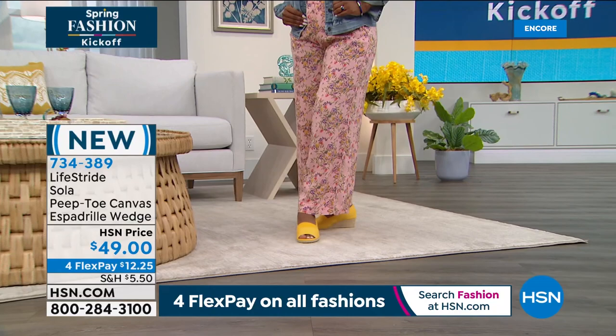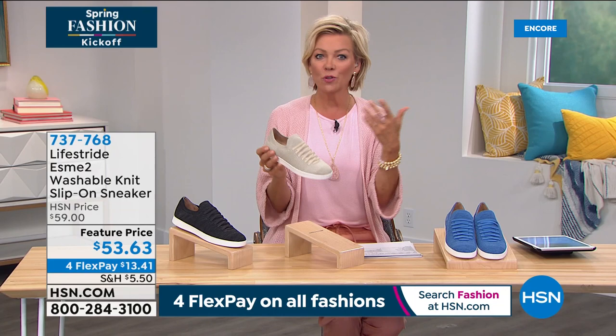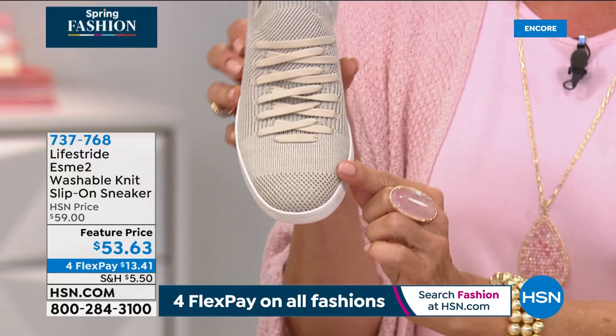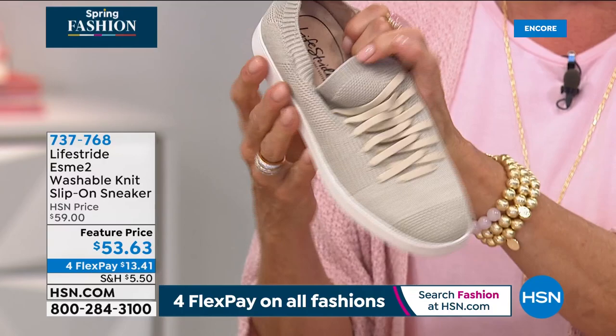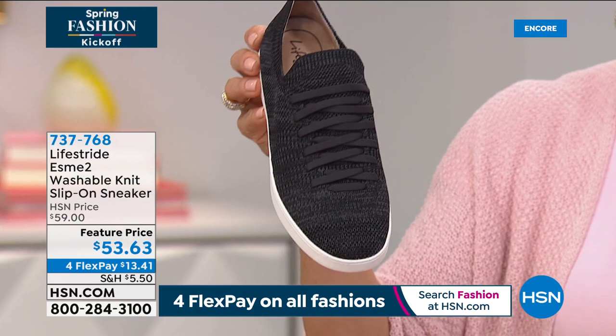The athleisure world has always been a thing, but now more than ever. This sneaker features a really cool engineered knit fabric upper with interesting textures, a ribbed knit collar, decorative stretchy goring, and everything about it is designed for comfort. It's incredibly squishy on the inside. It comes in Cream Multi, Black Multi, and Blue Multi. Sizes five through eleven in medium and wide widths.